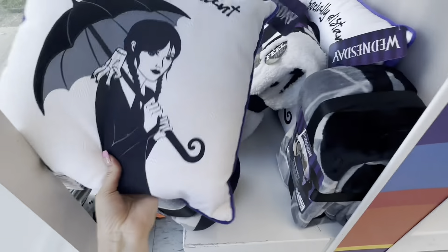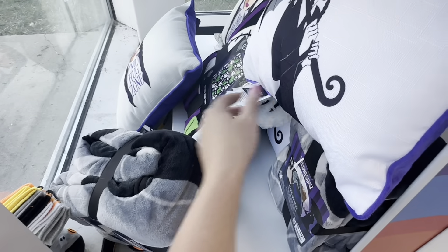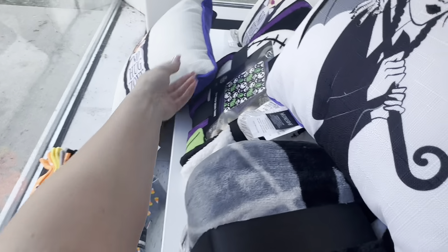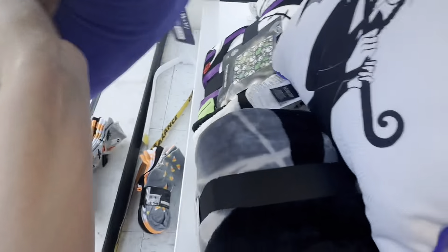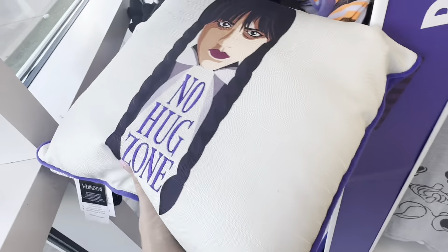They also have some pillows, including a 'socially distant' one and a 'no hug zone' pillow, though the end cap placement made it really hard to get to this stuff.